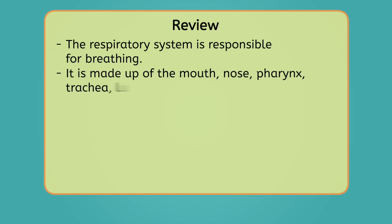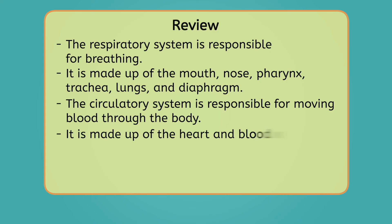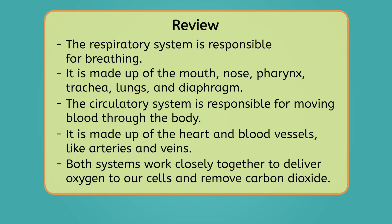Let's slow it down ourselves by reviewing everything we've learned today. The respiratory system is responsible for breathing. It's made up of the mouth, nose, pharynx, trachea, lungs, and diaphragm. The circulatory system is responsible for moving blood through the body. It's made up of the heart and blood vessels, like arteries and veins. Both systems work closely together to deliver oxygen to our cells and remove carbon dioxide. I got winded running laps earlier because my body was using oxygen faster than my respiratory and circulatory systems could absorb it. Keeping up with a regular training schedule is the best way to improve oxygen absorption. Remember scientists, curiosity is the architect of discovery. See you next time!